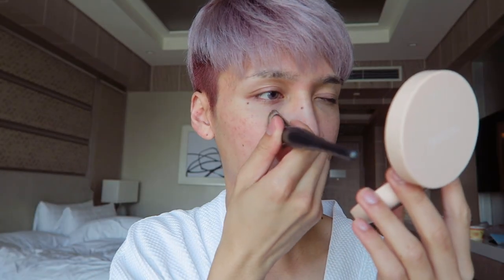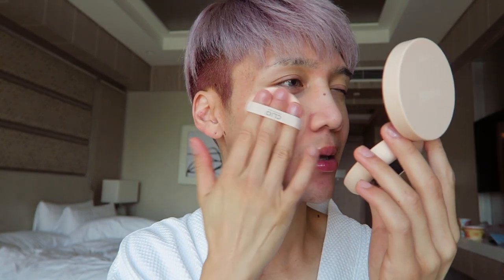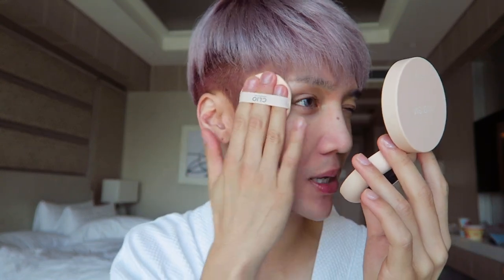I'm working in sections because it will dry really quickly, just like with a foundation brush. Apply it in long sweeping motions and then pat it in. The sweeping will also help push it into the pores and make it adhere better to the skin.